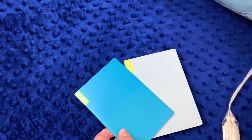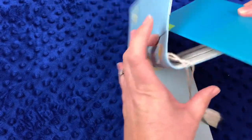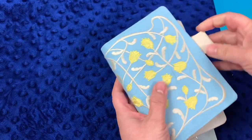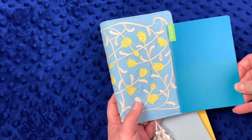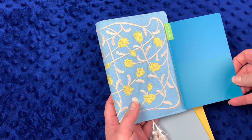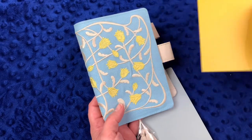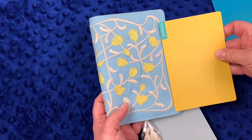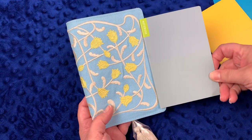I was hoping the blue notebook would look nice against the blue cover — it's not a perfect color match but it's complementary. The yellow one looks pretty too, and I actually think I like the yellow better with it. I also love the gray — gray is one of my favorite colors.